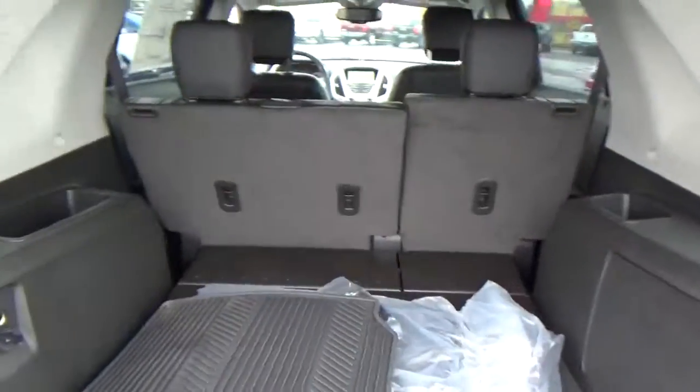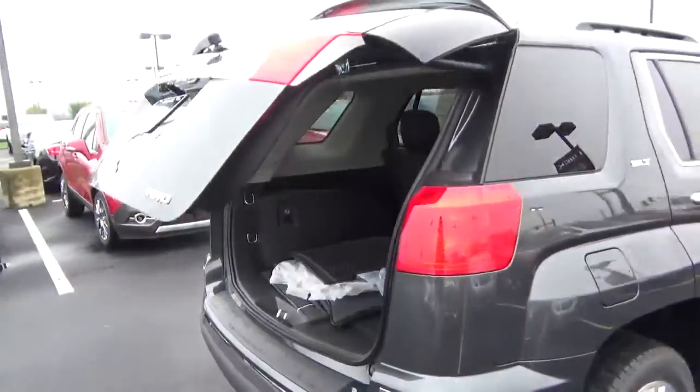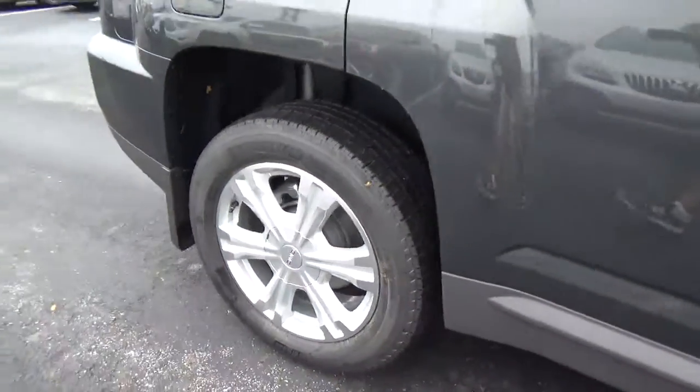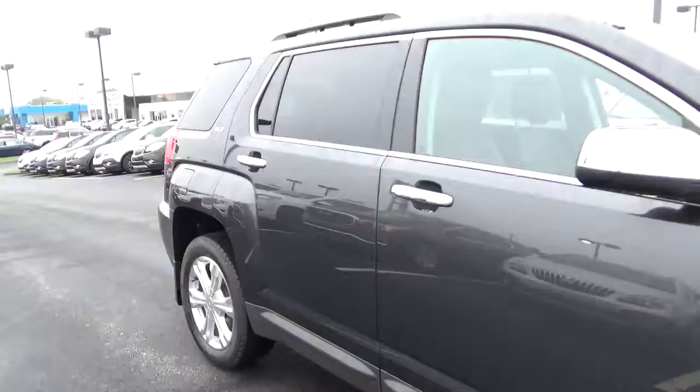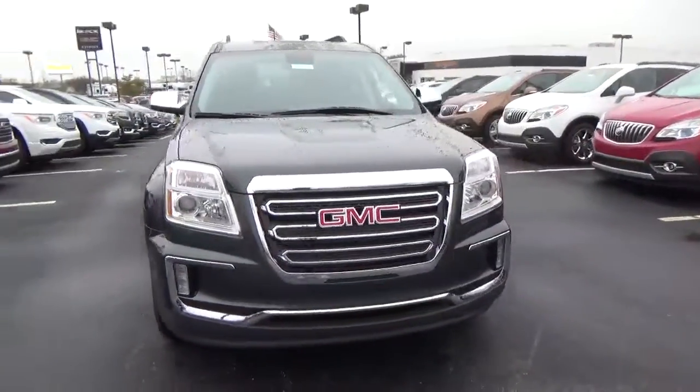Cargo space. Alloy wheels with four-wheel disc brakes. Fog lights.